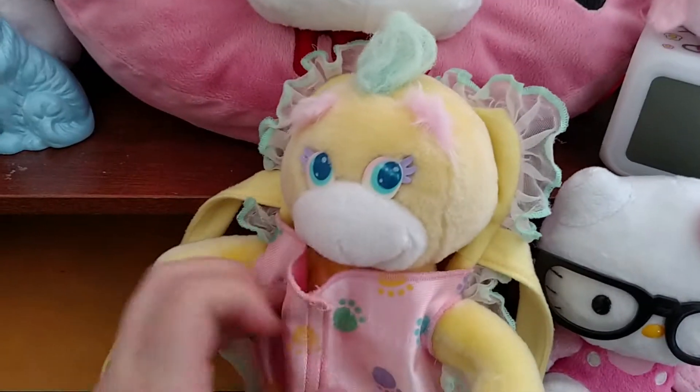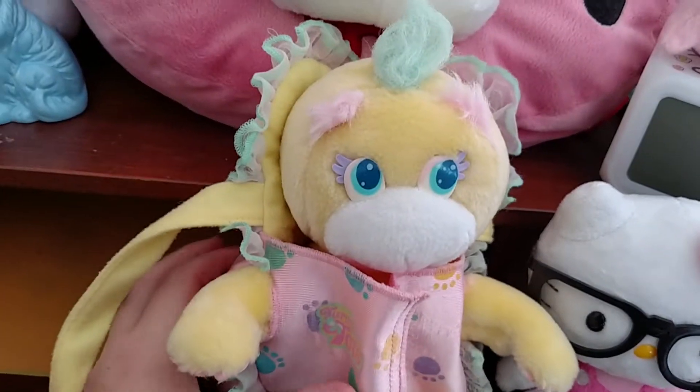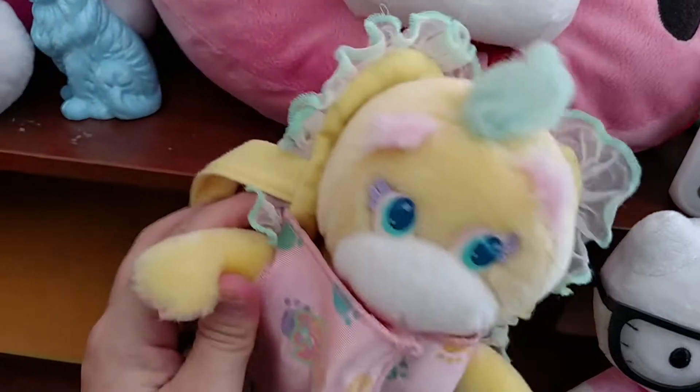I haven't really looked because I don't really want all of them. I have mine and I'm fine with just this one, but yeah, it's really cute.